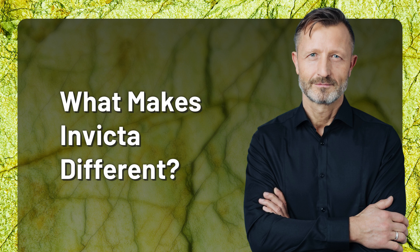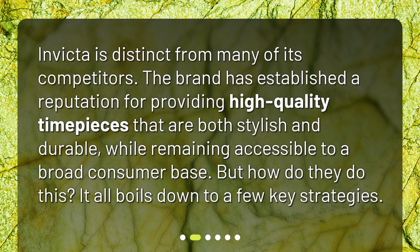What makes Invicta different? Invicta is distinct from many of its competitors. The brand has established a reputation for providing high quality timepieces that are both stylish and durable while remaining accessible to a broad consumer base. But how do they do this? It all boils down to a few key strategies.